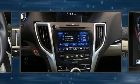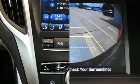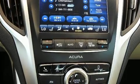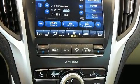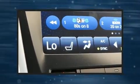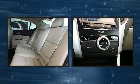Acura also prioritized safety and security by including dual front impact airbags, front side impact airbags, traction control, brake assist, anti-whiplash front head restraints, a security system, and four-wheel disc brakes with ABS. Electronic stability control supplements mechanical systems so you'll maintain precise command of the roadway.